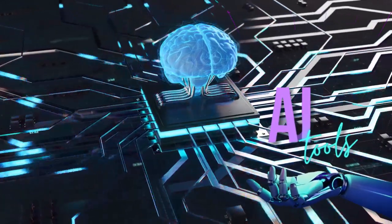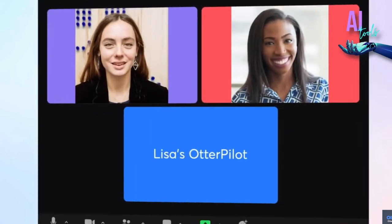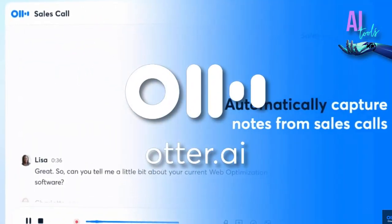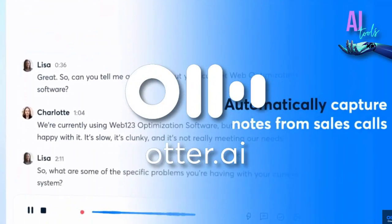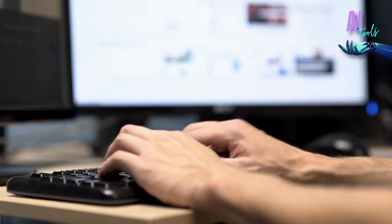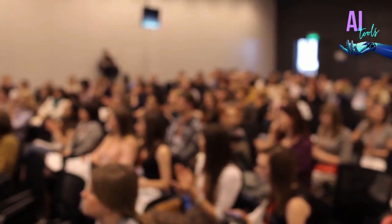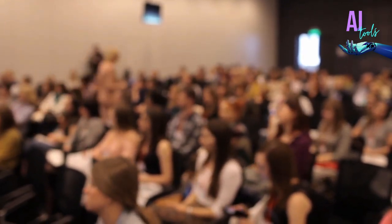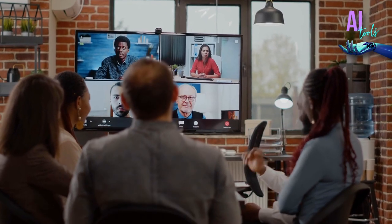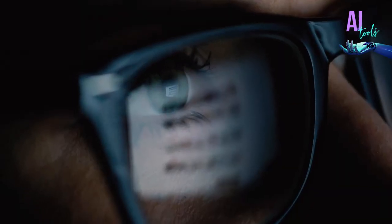Hi everyone, welcome back to AI Tools. Today we will discover together Otter AI, the technology that's been making waves in the transcribing and note-taking spaces. If you are someone who finds it difficult to keep up with lectures, meetings, or even interviews, Otter AI may be the answer you've been looking for. Stay tuned as we examine its operation and provide you with an unbiased opinion.